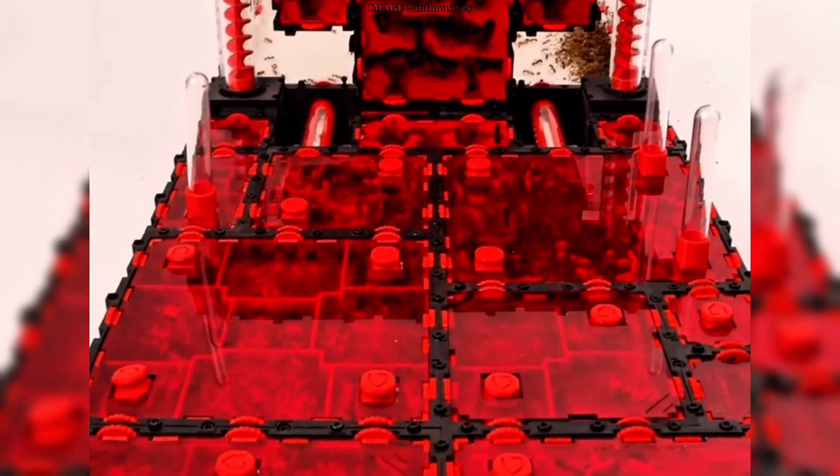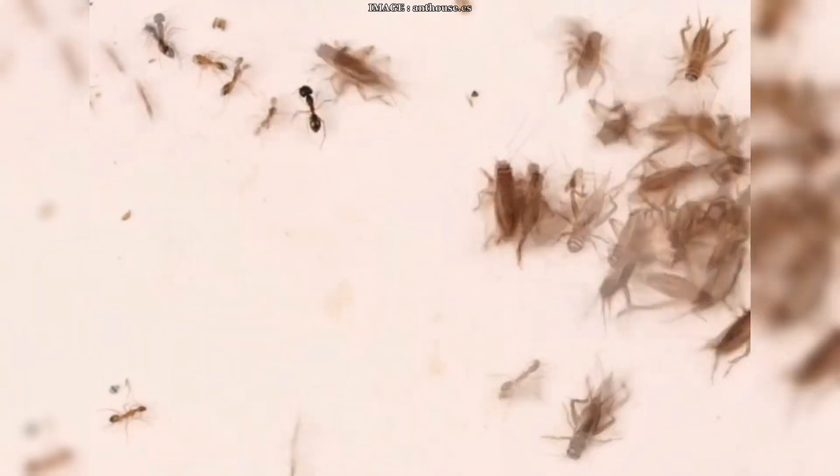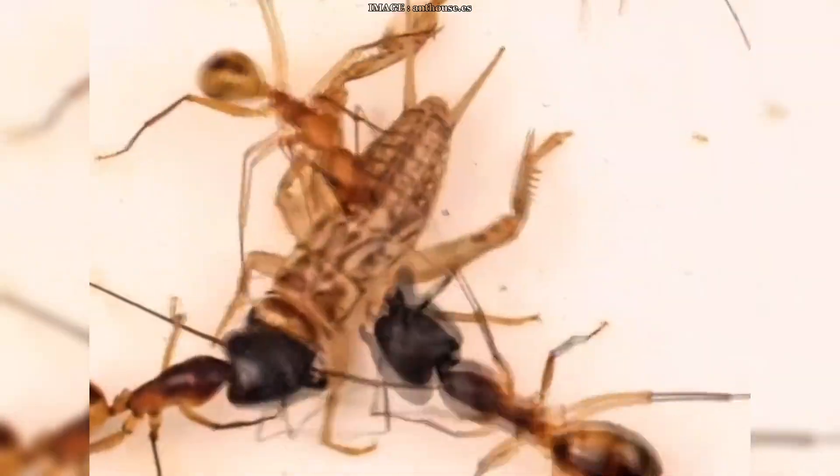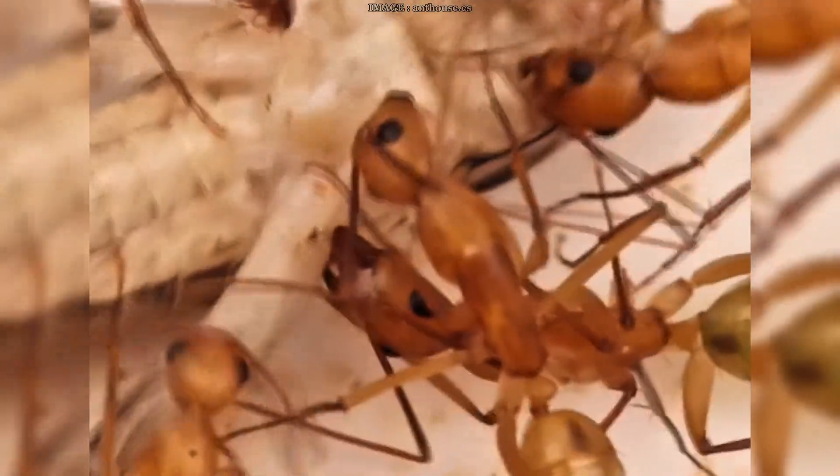But wait, it gets even more mind-blowing. If the injury happens lower down the leg, at the tibia, the ants don't amputate. Instead, they switch strategies. They grab the wounded ant gently with their mandibles, and then they start licking the wound — a kind of antiseptic care. No brutal solutions, just careful, targeted cleaning. So they're not just reacting to injury blindly — they're choosing a treatment depending on where the injury is.